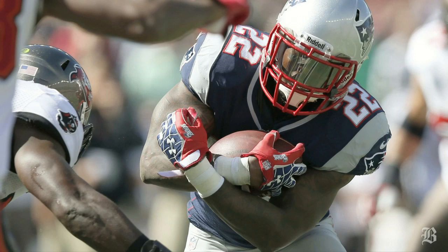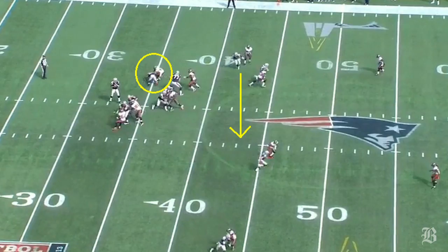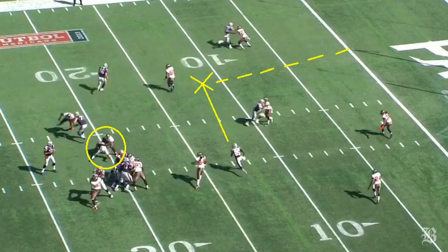The second play I want to break down is the unsung hero Stephen Ridley. His numbers weren't great on Sunday with just 11 rushes for 35 yards, but his outstanding performance in pass protection enabled three plays to execute properly. On a third and four play in the second quarter, we see Ridley chip the blitzing linebacker to give Tom Brady enough time to hit Aaron Dobson streaking across the middle for a 16-yard gain.